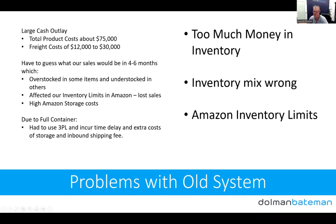The first problem was a large cash outlay. A full container for us had product costs of about $75,000 US, and freight costs between $12,000 and $30,000 — that's around $110,000 Australian just for the products. On top of that, we had to guess what our sales would be four to six months out. When you've got one or two products that's manageable, but when you've got 20, it becomes much more difficult.